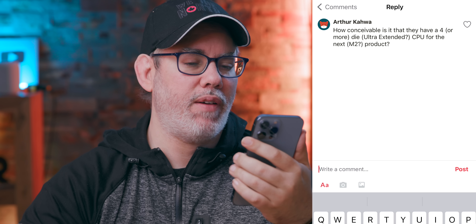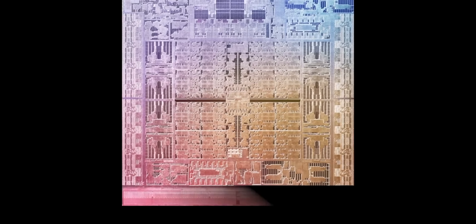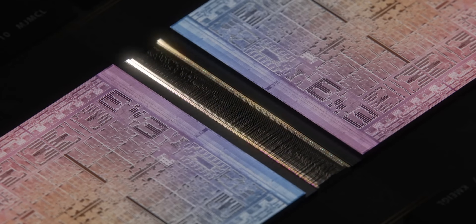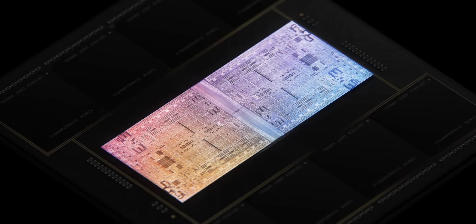Arthur Kawa asks: how conceivable is it that they have a four-or-more-die Ultra extended CPU for the next M2 product? I do think we've seen what Apple is doing with multi-die fusion technology, and I think that's only going to continue to escalate. Seeing something with four dies, six dies, or eight dies in the future wouldn't surprise me at all. Whether that's with M2 or M3, we'll have to wait and see — but if we sit by the river long enough, that silicon is going to float by.